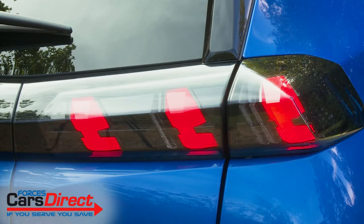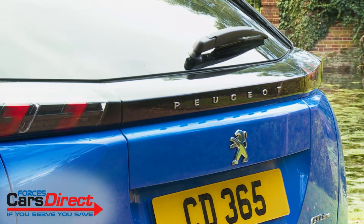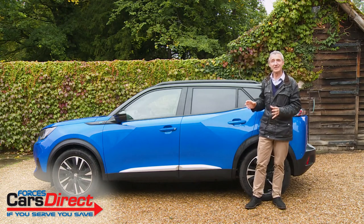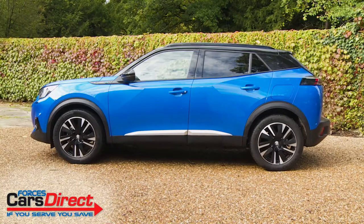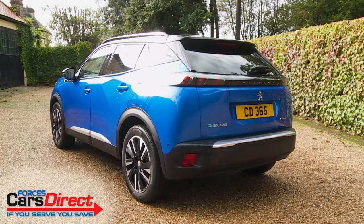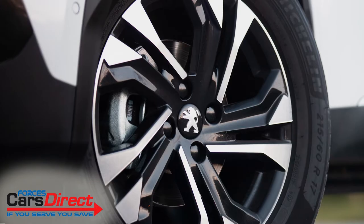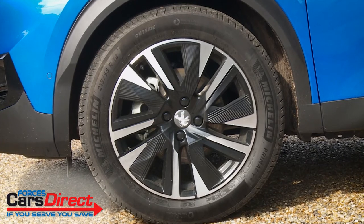At the rear the avant-garde theme continues with exact design and tautly drawn shaping. The three detail lamps again feature that three-claw signature, linked by a black band running the width of the boot lid, emphasising this second generation 2008's extra width. At 4.3 metres long this design is a significant 15 centimetres longer than its predecessor, now making this supermini-derived Peugeot longer than a Volkswagen Golf. There's also plenty in the muscular profile to catch the eye, with a high belt line, repeating triangular lines and intricate surfacing. Wheel sizes on mainstream variants are 16 or 17 inches, but top versions feature bigger diamond-cut 18-inch rims.